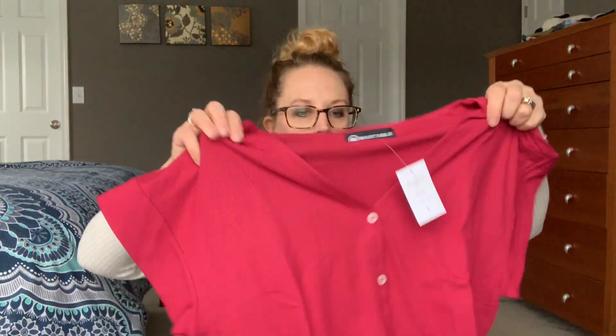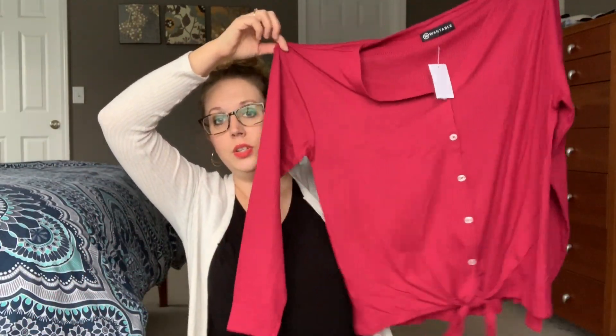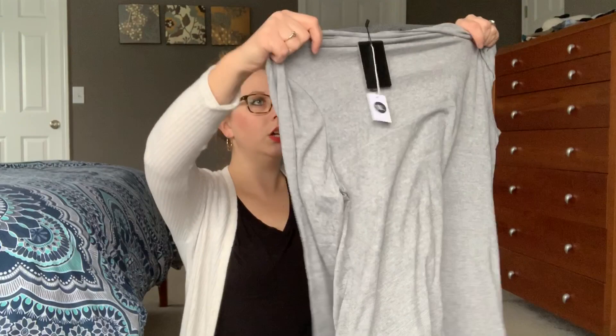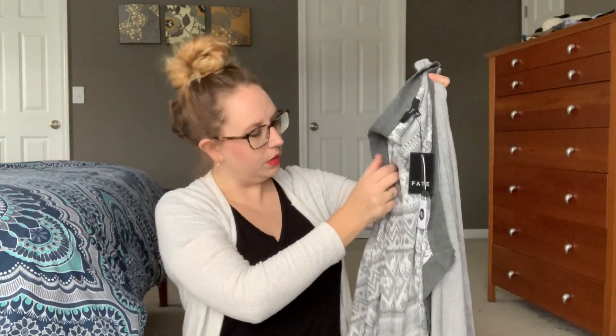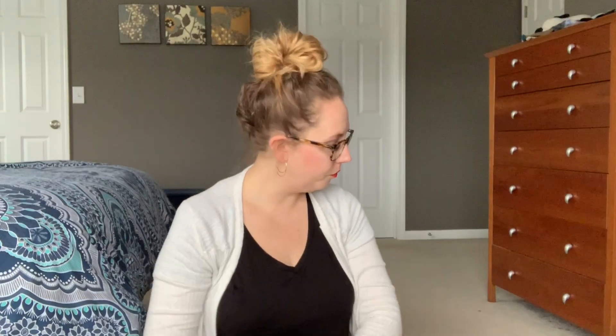Next is a shirt by Wantable. I got for my last Wantable box a red and white stripe shirt that looked exactly like this. I did not keep it but I did really like it. It has some ribbing. Next is what looks like a cardigan — this is by Fate. I wonder if it's reversible. Nope, I can see the stitching. It has sort of a tribal looking print on the inside. I did just get rid of like 10 or 20 cardigans — why do we keep buying cardigans? But it is nice and soft and I like it.